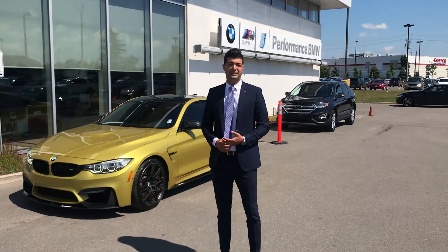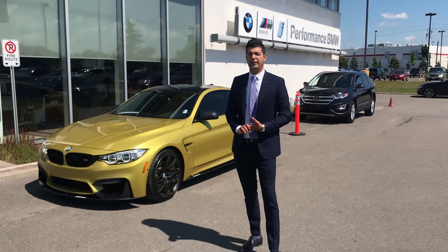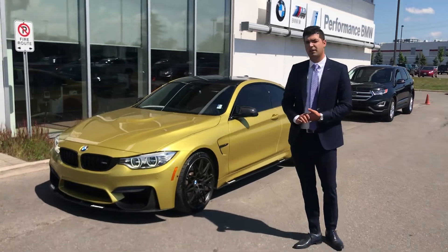Hi, this is Baldo from Performance BMW. Behind me is an excellent choice: the 2017 super fast vehicle, the M4. That M4 is accompanied with